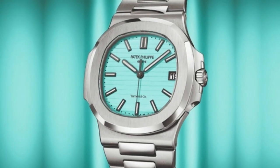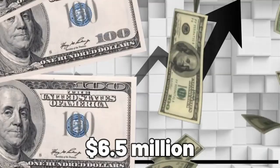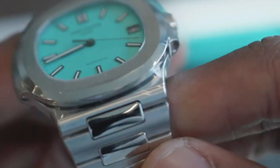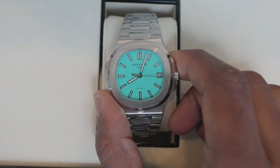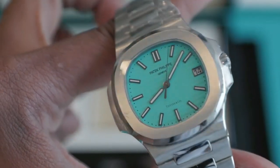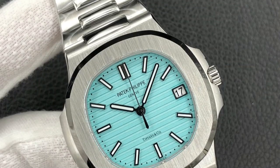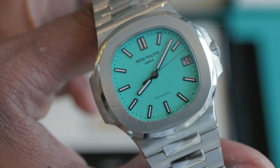In December 2021, the Patek Philippe Nautilus 5711/1A Tiffany & Company etched its name in horological history by becoming the most expensive wristwatch ever sold at auction, fetching a staggering $6.5 million. This record-breaking sale coincided with the end of the retail collaboration between Patek Philippe and Tiffany & Company, adding historical significance to this already remarkable timepiece. Its combination of iconic branding, limited availability, and record-breaking price makes it a true piece of horological history, coveted by enthusiasts and investors alike.